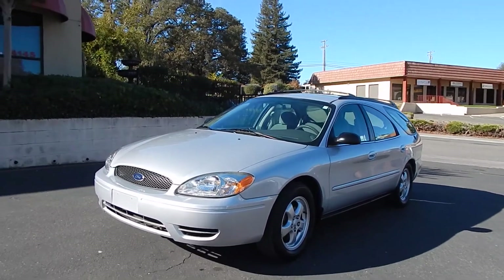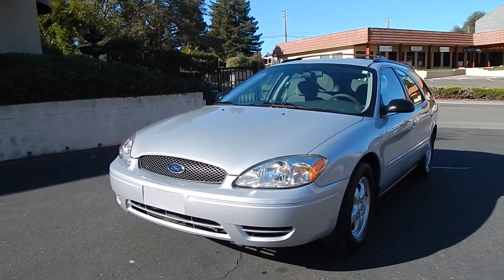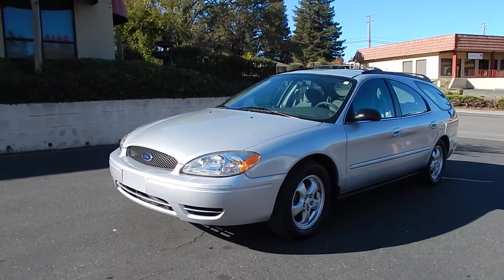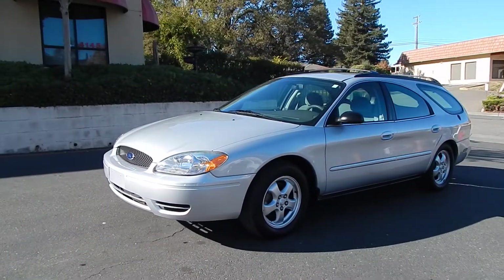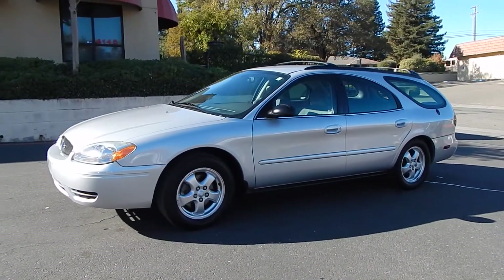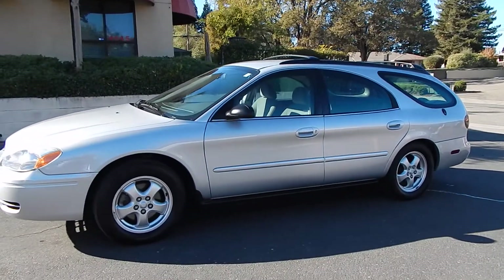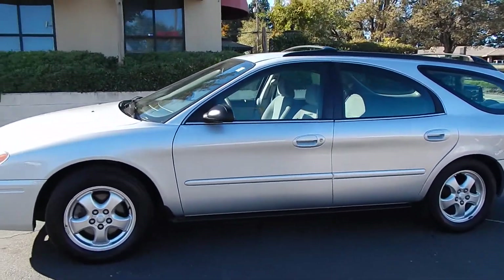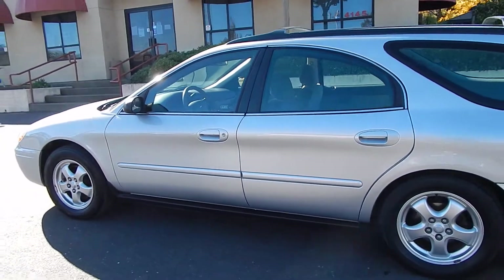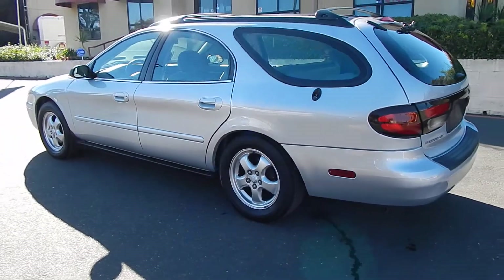This vehicle is a pretty hard-to-find vehicle, believe it or not. Not because it's a Ford Taurus, but because it is a wagon. It has a backwards-opening third-row seat. This vehicle was originally born in Alberta and was purchased by its current and second owner in Alameda, California, and stayed in the Bay Area all of its life. It's been owned by the same person since it had 7,000 miles on it, practically 99% of its life.